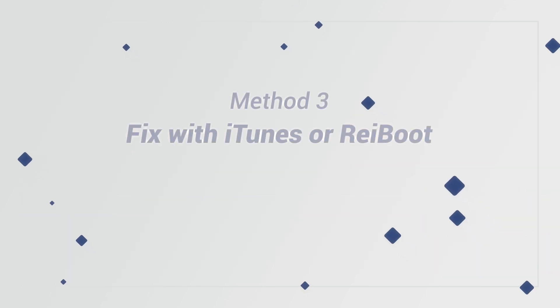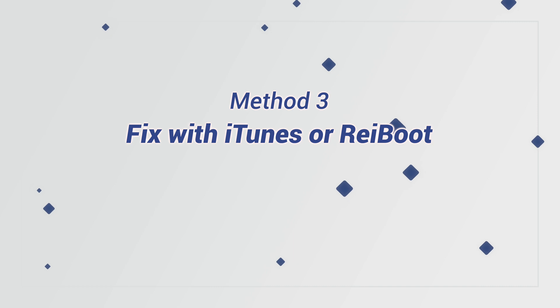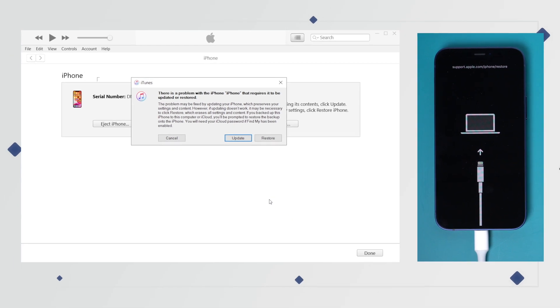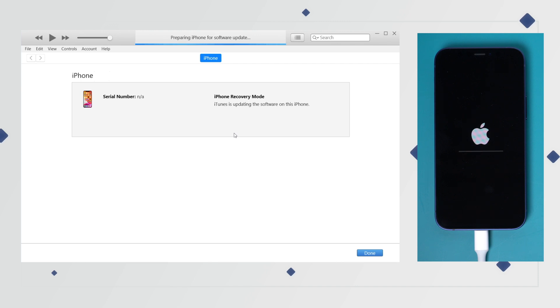If you're interested, you can download it — I will leave the link in the description below. If you have iTunes on your computer, you can fix your iPhone with it. When you connect your iPhone to iTunes, there will be a pop-up window showing: there's a problem with your iPhone and it requires to be updated or restored. If you don't want to lose any data on your iPhone, you should definitely choose update. After clicking on update, iTunes will start to download the latest firmware. I've already downloaded, so iTunes is now starting to extract, then it will update your iPhone.